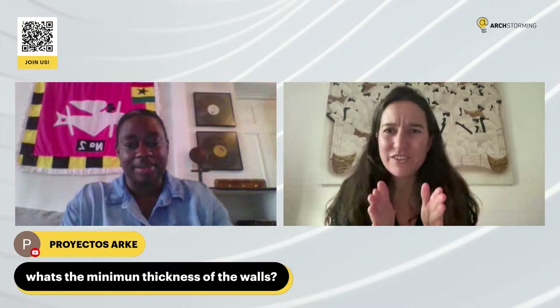Next question, again from the same person: what's the minimum thickness of the walls? I think you've already said that. Yes — seven inches.